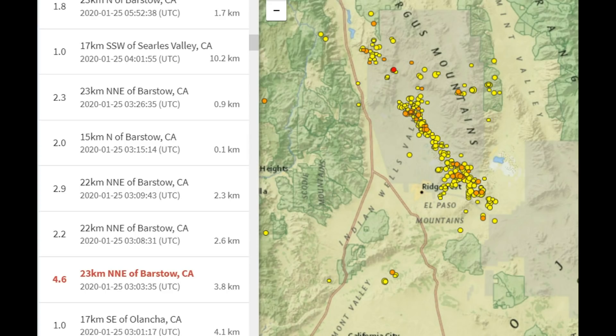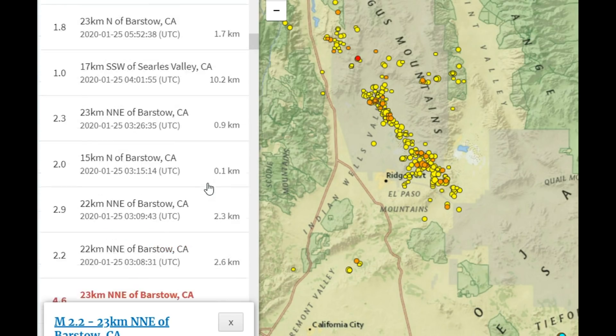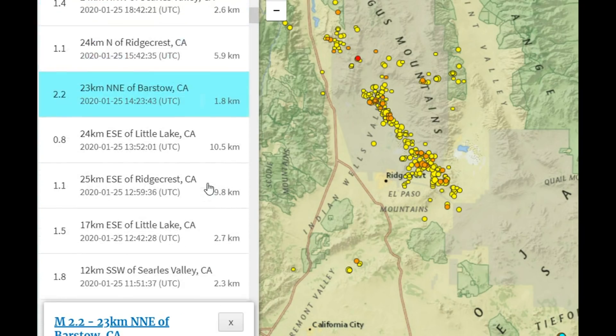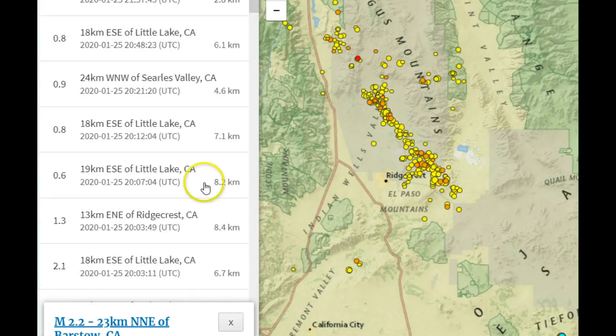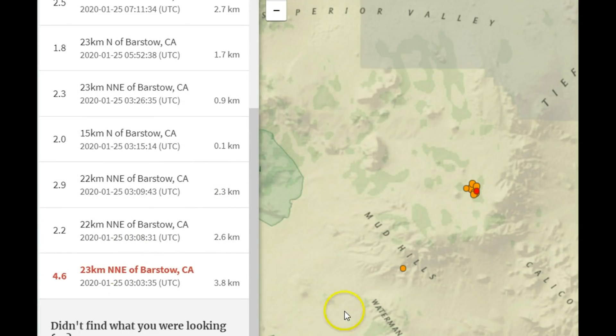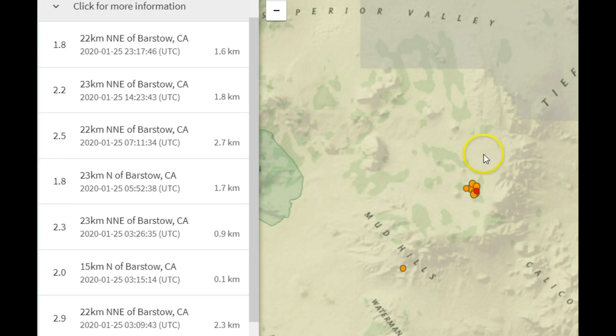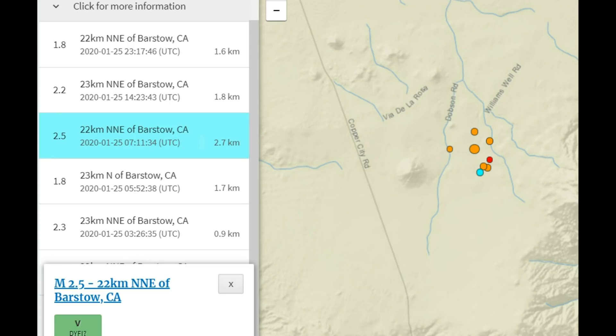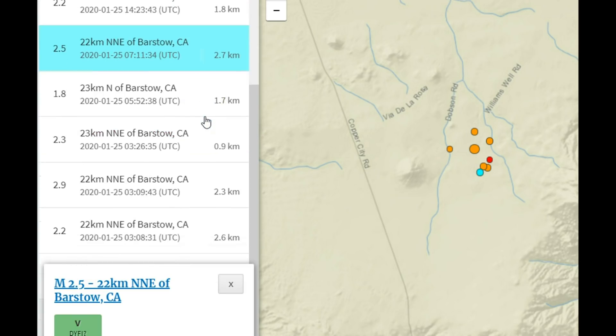There have been 45 earthquakes since this magnitude 4.6. After the 4.6, there was a 2.9 and a 2.2 — the 2.9 is probably the largest aftershock. For the last week they had zero earthquakes prior to this event in the last seven days. There have been eight earthquakes in this area since the 4.6, all very shallow — about a half a mile in depth or deeper, around 2.3 kilometers, which is about 1.34 miles in depth.